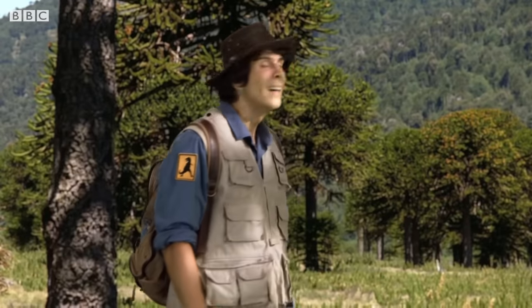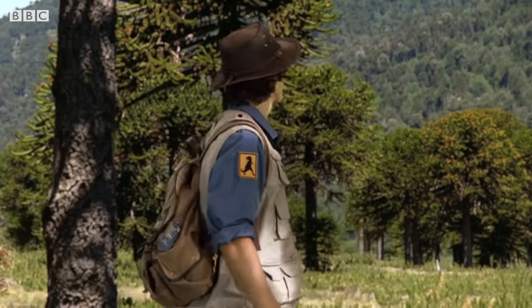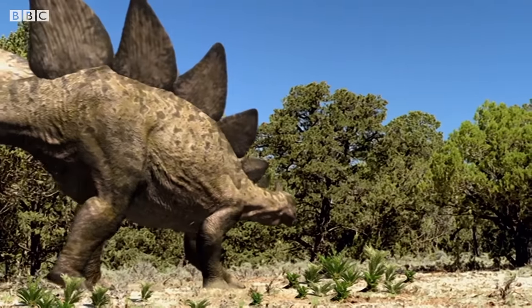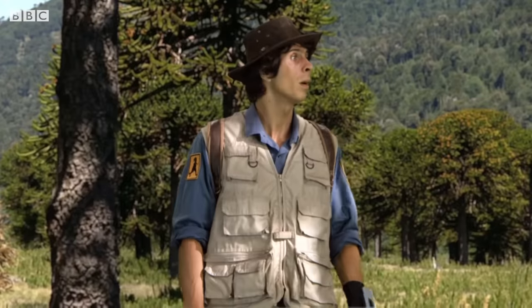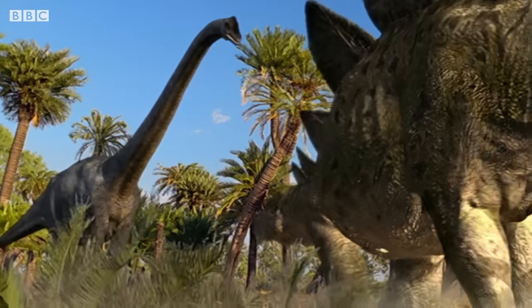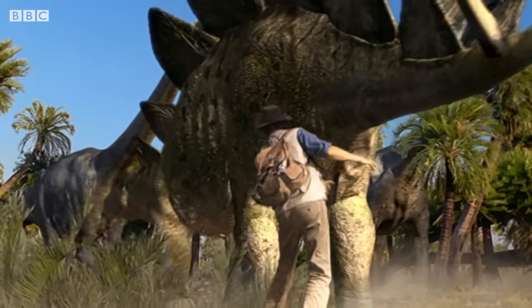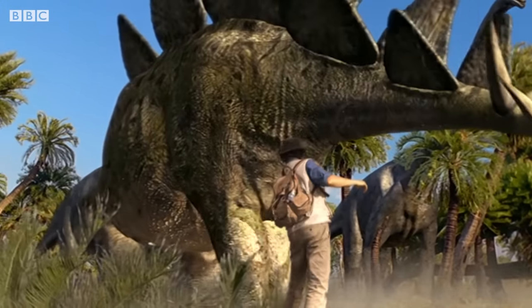I wish one of these Stegosaurus would change colour soon. Their plates change colour when they scare off other dinosaurs, so I need to find an angry one. He's off again. Stegosaurus is big, but not as big as Brachiosaurus.